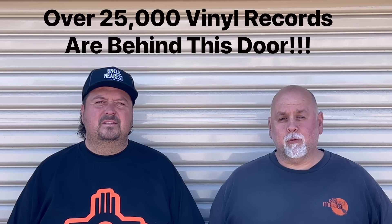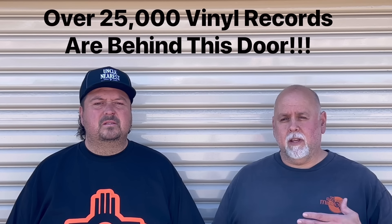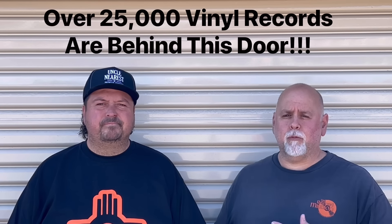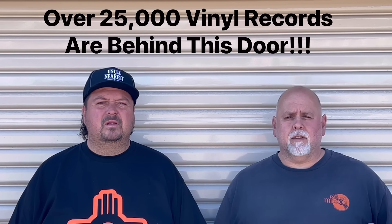Everybody, this is Steve from the Vinyl Record Mission. I'm partnering up with my old business partner from the Record Mission, a record store brick and mortar that we had in Ontario, California back in 2015.